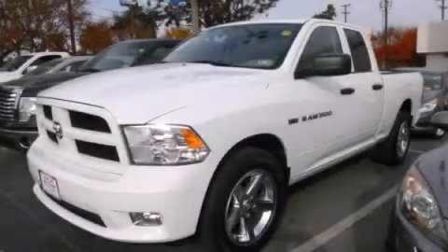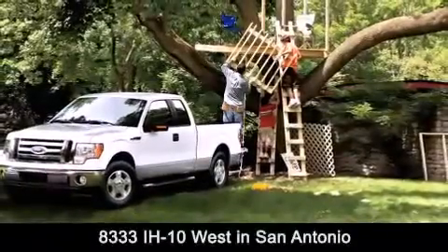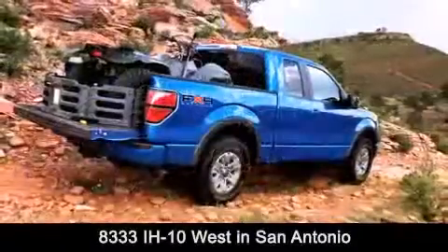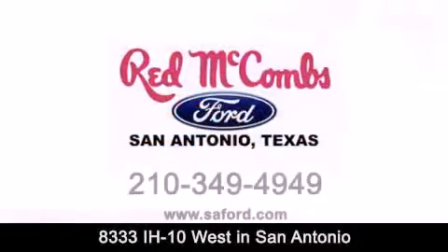Please call us today for more information on this great vehicle. Red McCombs Ford is conveniently located at 8333 Interstate 10 West in San Antonio. Contact us today to find out about our specials or visit us at SAFord.com.